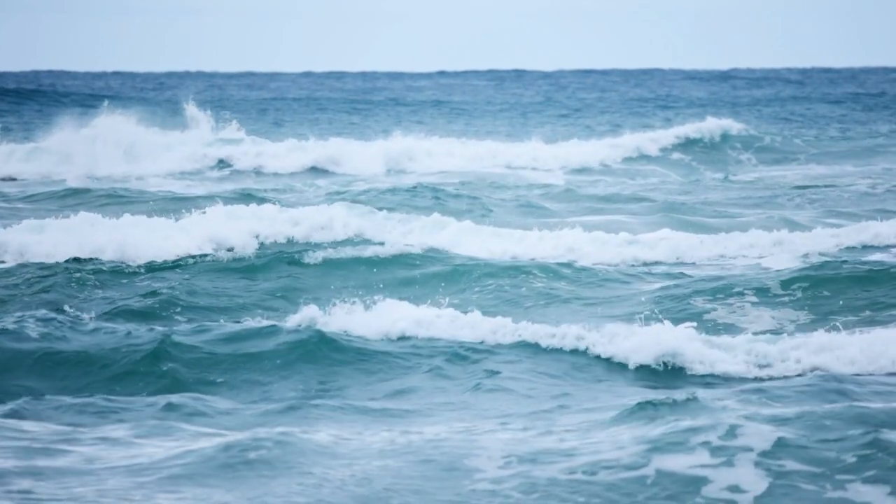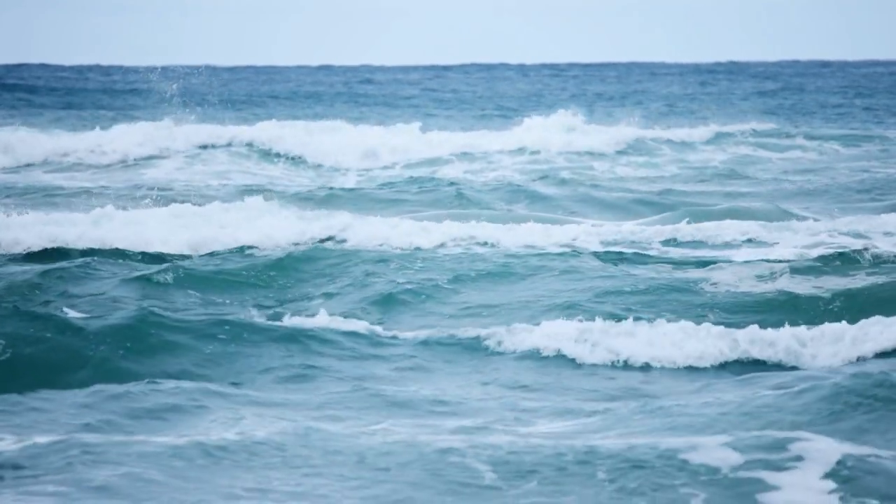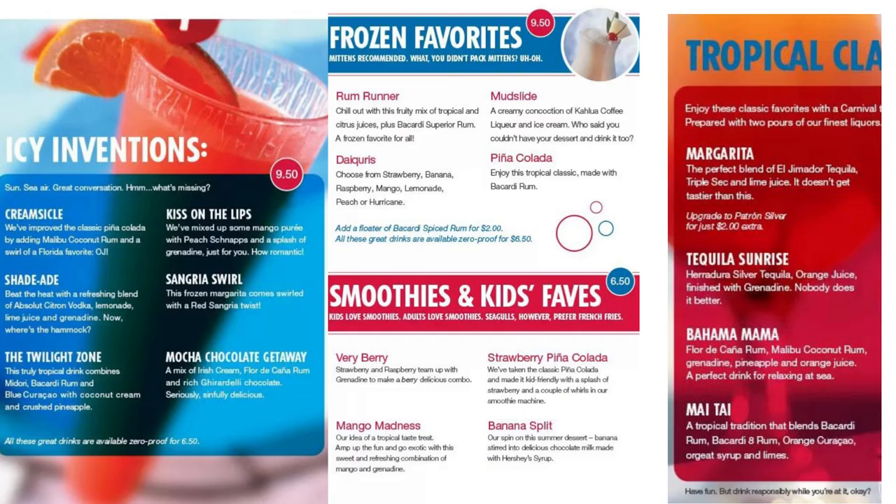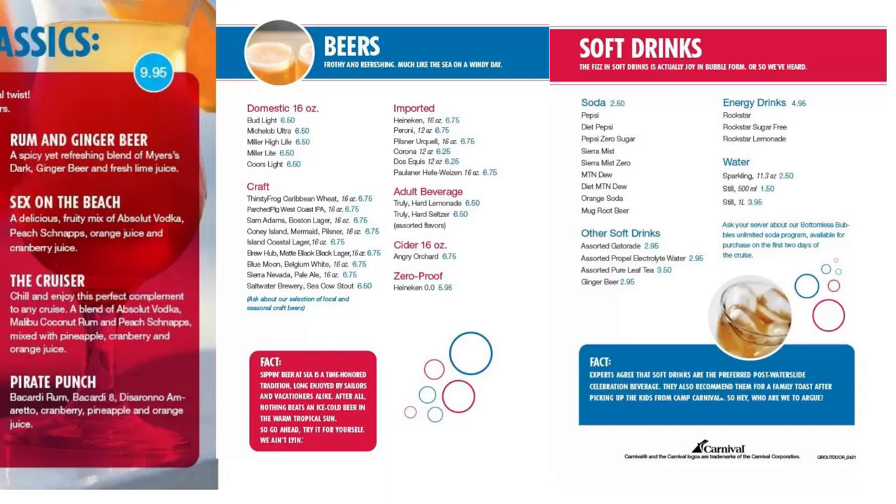Number 25 is the Tides Bar. This is a comfortable outdoor bar on the aft, or back, of each Carnival ship. They offer things like Tropical Classics and even have a Kids Faves section. Definitely give it a go.